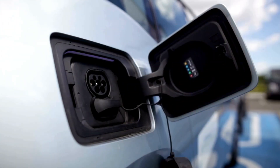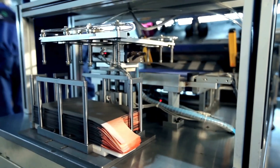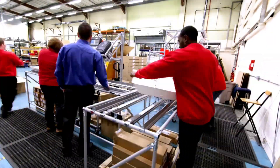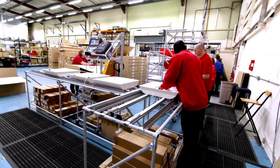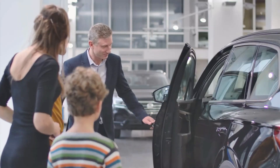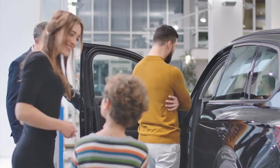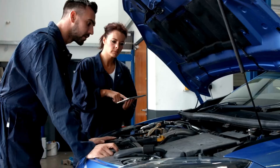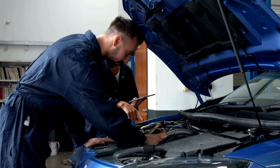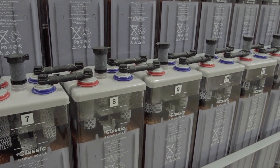The aluminum-ion battery works differently from the more common lithium-ion batteries found in many devices today. The main difference lies in the materials used and how the battery stores and releases energy. Instead of lithium, this battery uses aluminum — a metal that is lighter, more abundant, and easier to recycle. In an aluminum-ion battery, the process of storing and releasing energy involves ions moving between two electrodes.